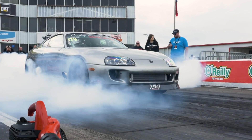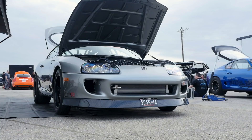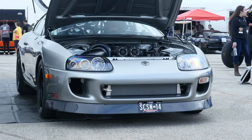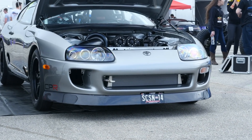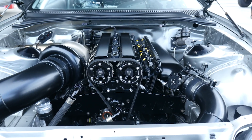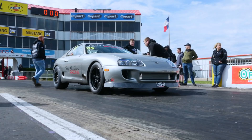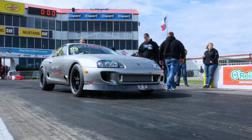With close to 2000 horsepower estimated and a PB of a 7.46 at 189 miles an hour, Cody Phillips' JZA80 Supra is certainly one to watch here at TX2K. We're here with Cody to find out exactly what makes this car so fast.